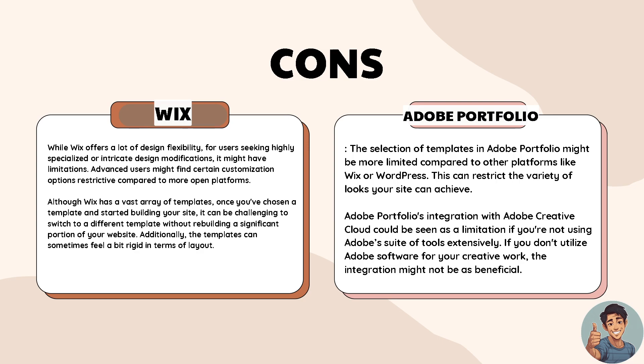Although Wix has a vast array of templates, once you have chosen a template and start building your site it can be challenging to switch to a different template without rebuilding a significant portion of your website. Additionally, the templates can sometimes feel a bit rigid in terms of layout.